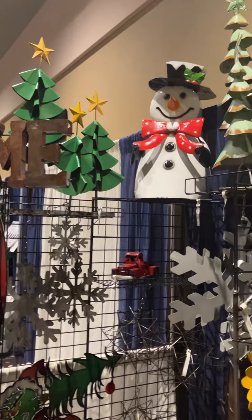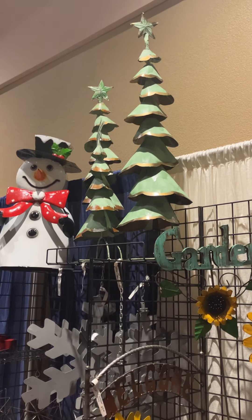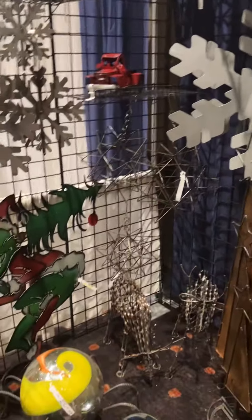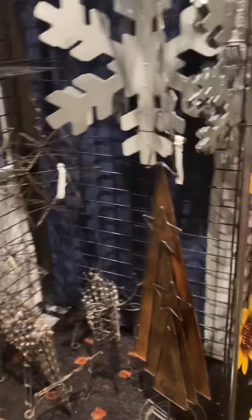For Christmas we have a set of three snowmen, the new vintage green set of three trees, and the snowflakes are a great seller for Christmas. We also have deer, Grinches, or trees.